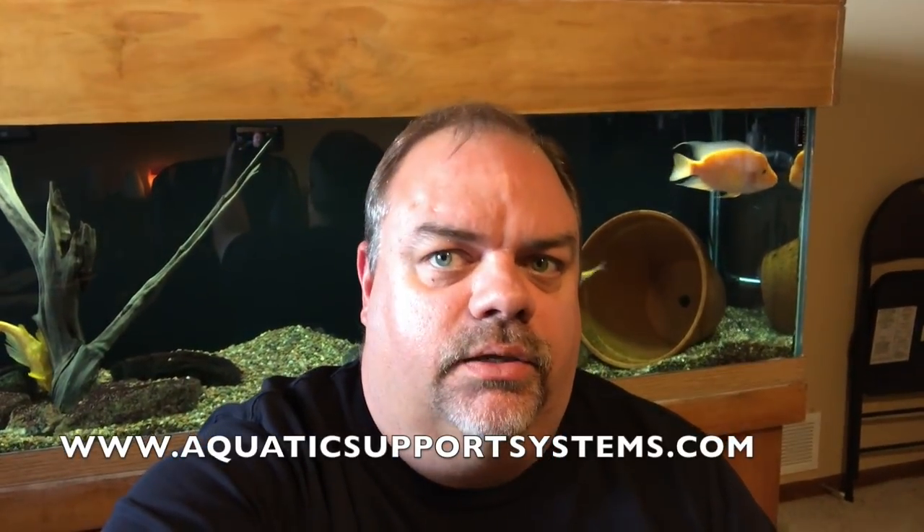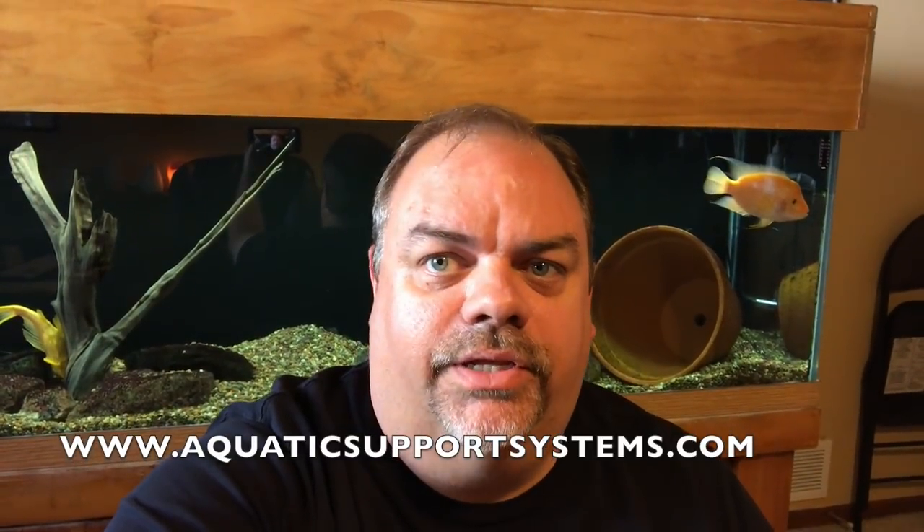Hey YouTube, it's Brian and I'm coming at you with a fishroom update for September 2017. I don't usually put my mug on camera like this, but I wanted to speak to the camera and let everybody know that the website for Aquatic Support Systems is now live at AquaticSupportSystems.com. I want to thank everybody that's been patient with me and all my customers who have bought Southern Delight fish food and additional products through other means. The website is up and live and I appreciate everybody who's supported me. It's been since June since I've made a video, but that's because of the hard work I've been doing on the website.